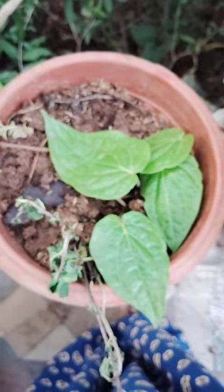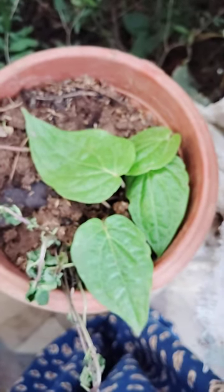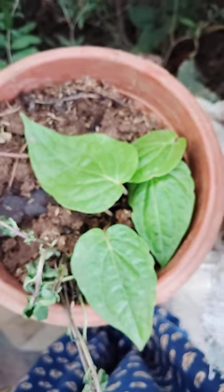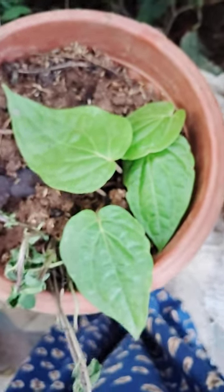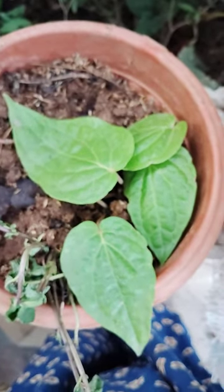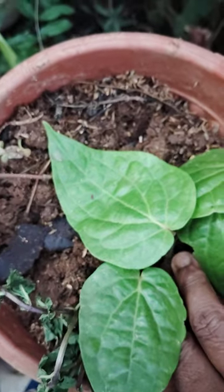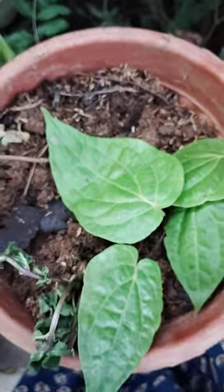This is a cultural and traditional plant. We use it in all our traditional ceremonies, in puja and other ceremonies. There is a belief that keeping this in our homes is auspicious, like having Lakshmi with us. Thank you for watching my video.